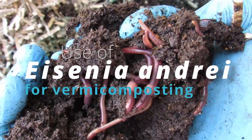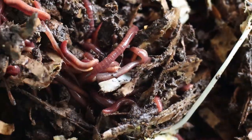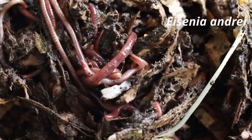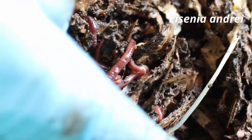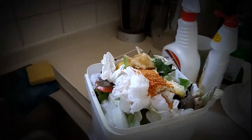Eisenia and Dray, and its use for vermicomposting. Vermicomposting is a natural process of treatment of organic wastes, which has recently gained tremendous worldwide popularity for home recycling of kitchen, paper, cardboard and food wastes.